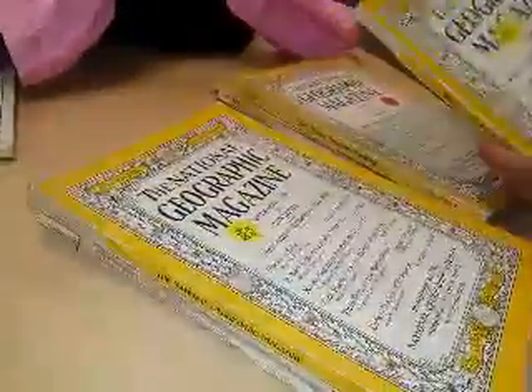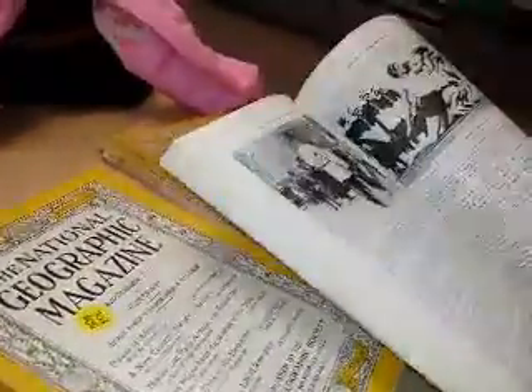How many of them do you have for sale? This is 1937. Look at that. Beautiful. And they're in very good condition. Look at that.